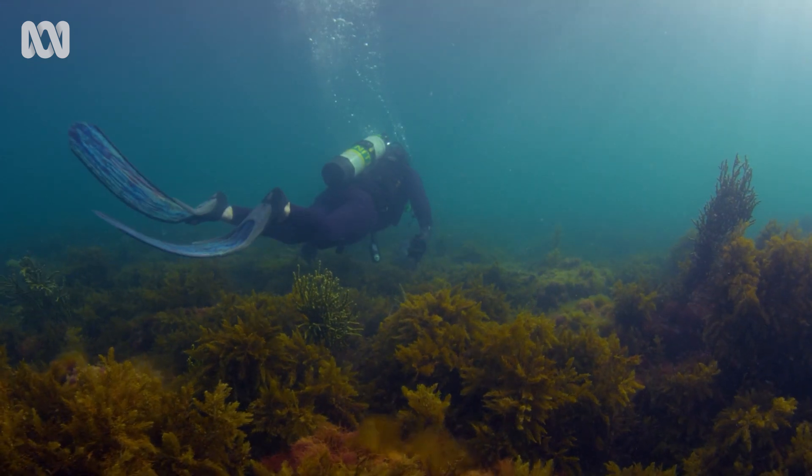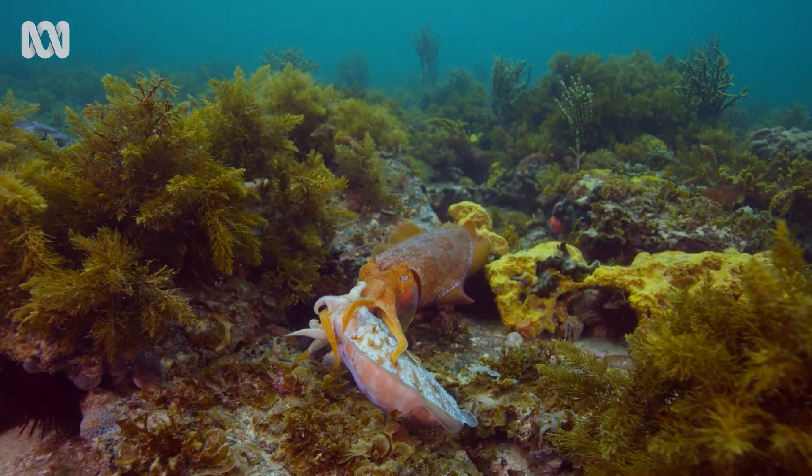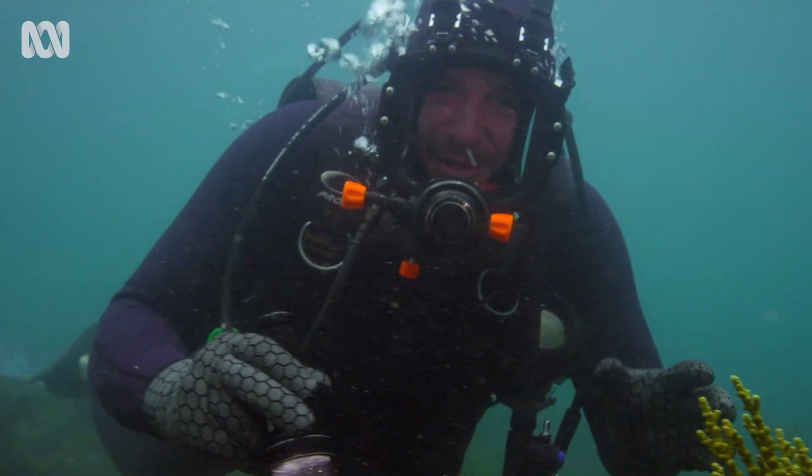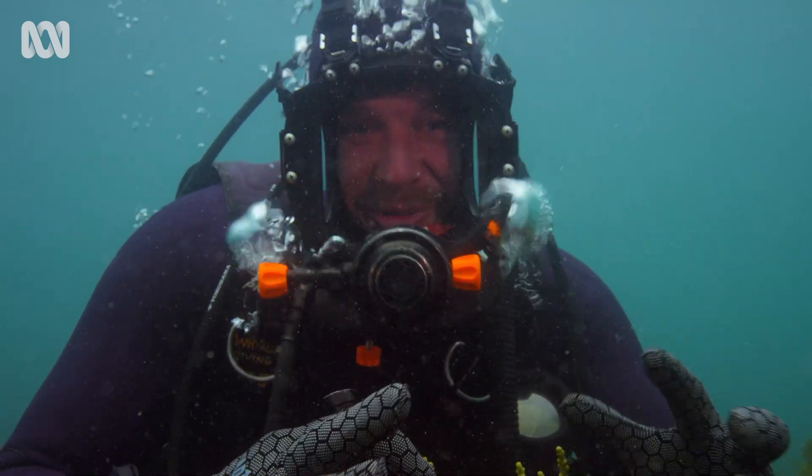Have a look at this over here. This is exactly what we've come here to see. These cuttlefish have the most unique way of breeding.